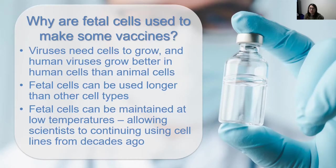Fetal cells can also be maintained at low temperatures, which allows scientists to continue using the cell lines for decades.